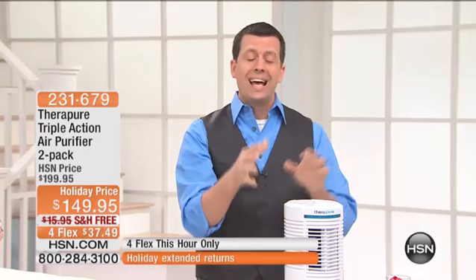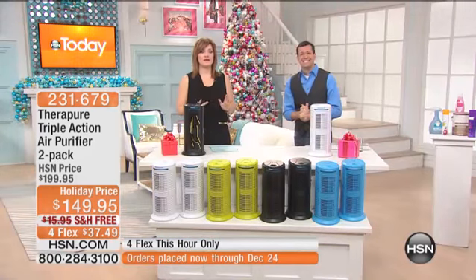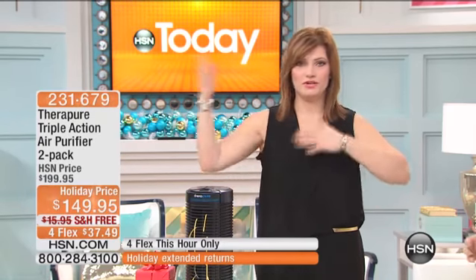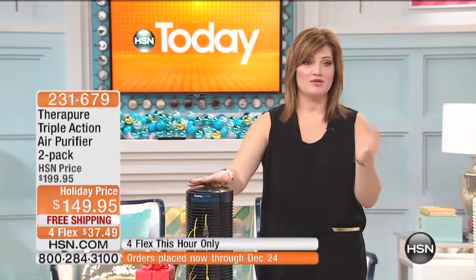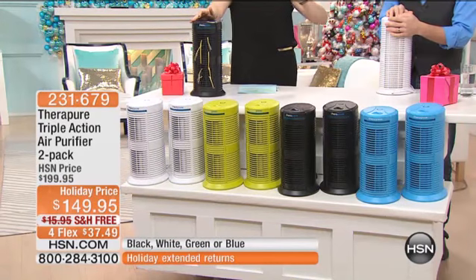So you're talking three-stage filtration — hospital-grade technology built into this two-pack you're getting today. For those just tuning in, good morning. On this two-pack of air purifiers we have final quantities for the rest of the year. This is the final opportunity with just about 400 to go around across all colors — roughly 100 in each of white, green, black, and blue.